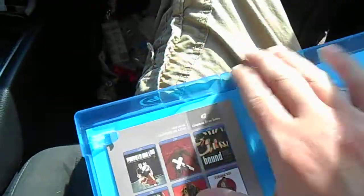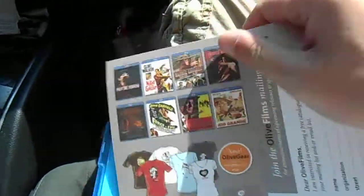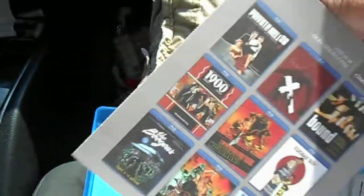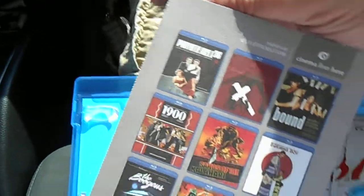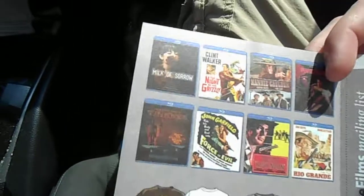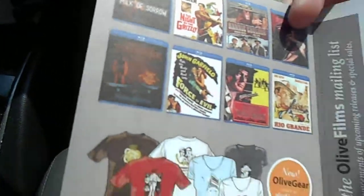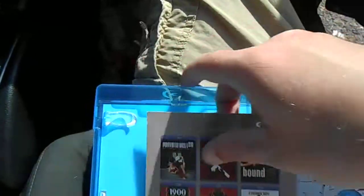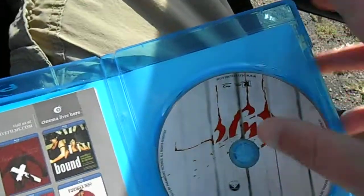Let's go ahead and pop this thing open. Inside, we get the little heavily recycled paper insert for a bunch of other Olive Films releases, none of which — absolutely none of which they are advertising — are even worth mentioning. Although I'm proven wrong: there is another Stephen King adaptation that is worthy of watching. So one out of however many films are listed there is worthwhile.